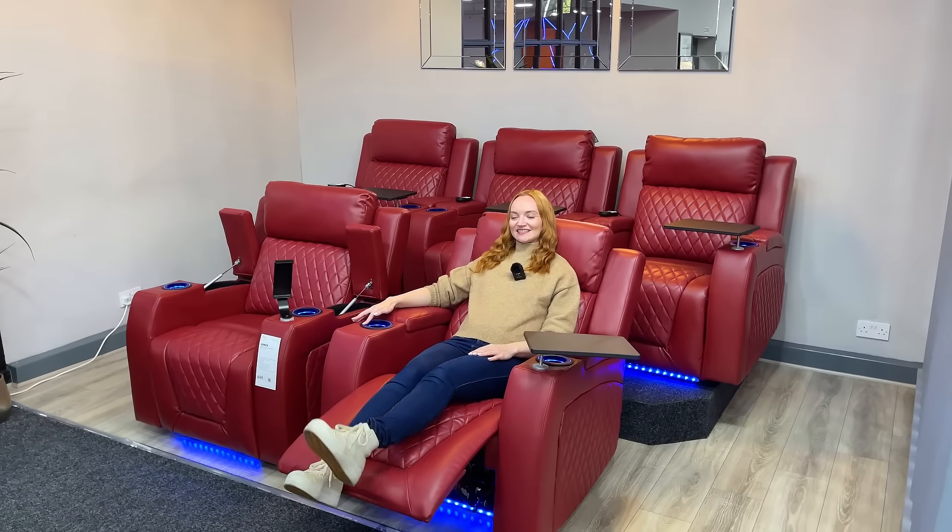Or you can rearrange them and have your very own cinema at home for those Saturday night movies. See our massive collection and choose your perfect combination.